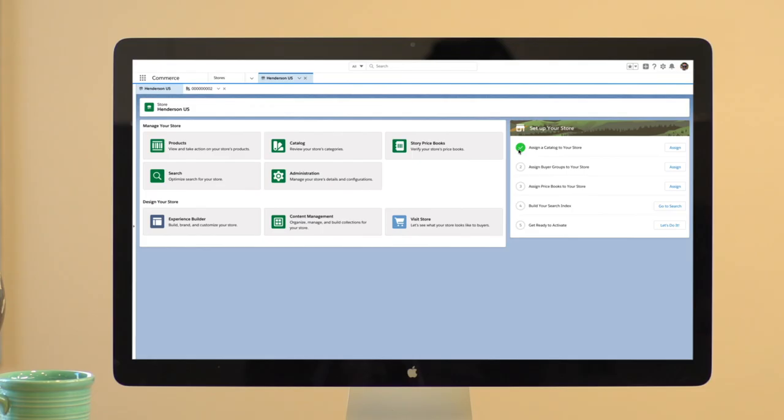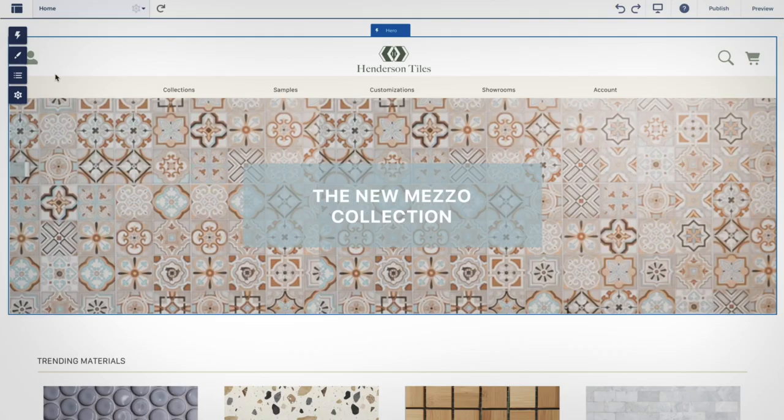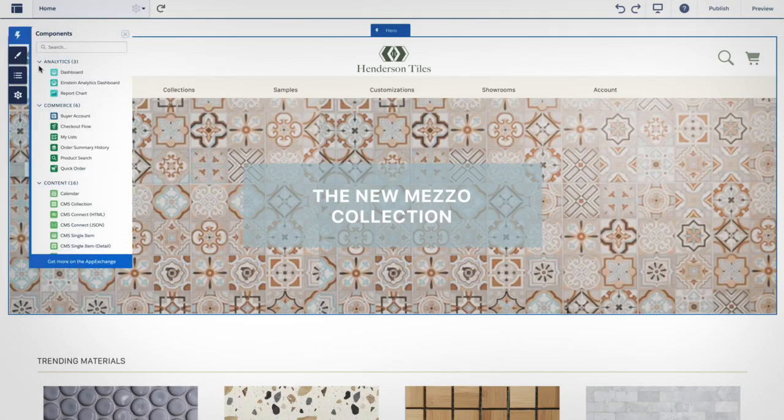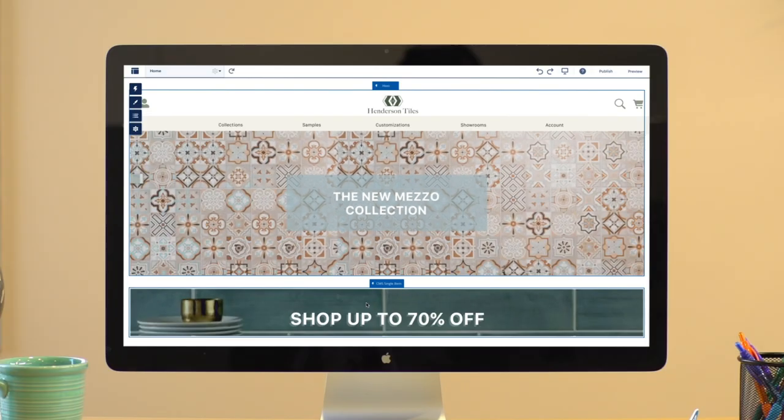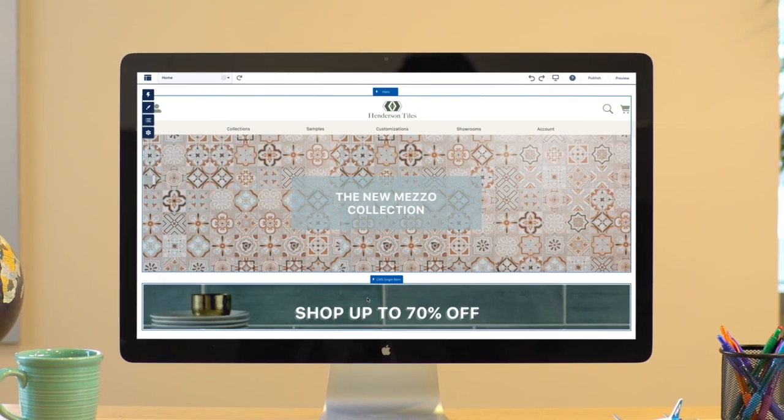Setting up and managing your store is simple. Just follow a guided setup process to get started quickly and create a mobile app with out-of-the-box tools. It's easy to manage the store and make changes with drag-and-drop components designed for commerce, so you can implement in weeks and innovate fast to meet the changing needs of your customers.